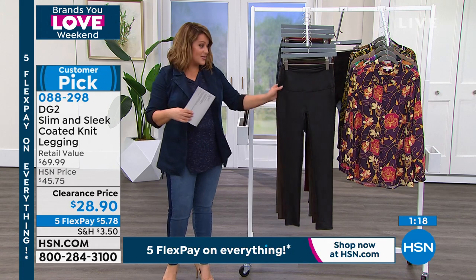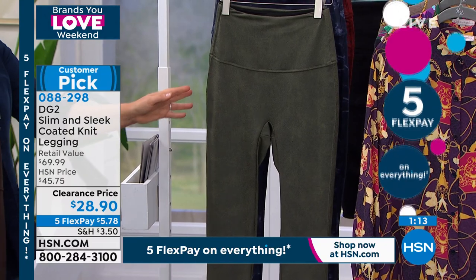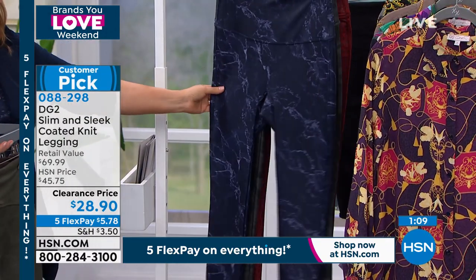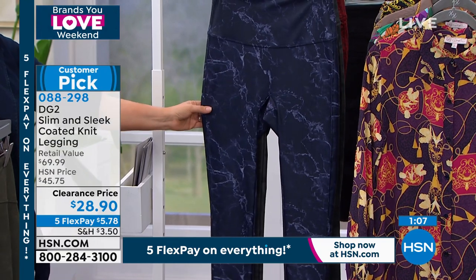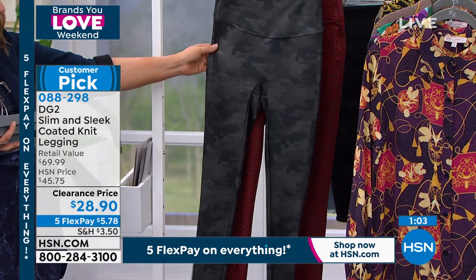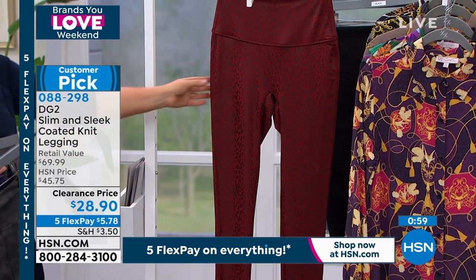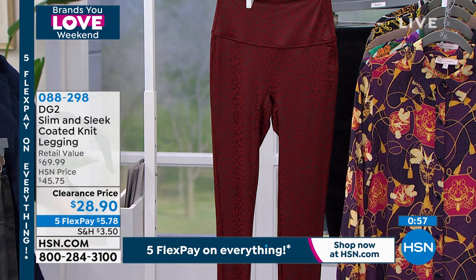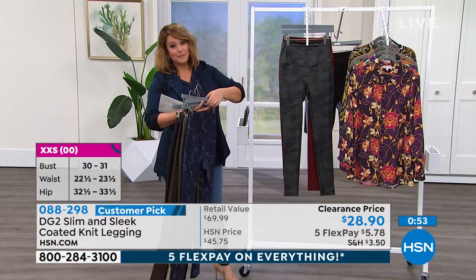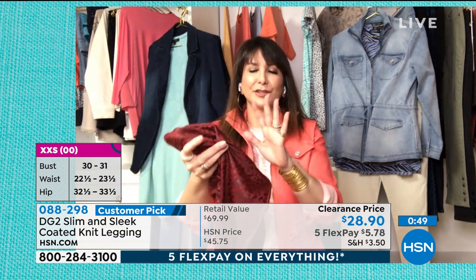Maybe you can buy one of the solids — we've got the black, the espresso. If you want the olive, you've got to be ordering right now. And then you can buy one of the fun prints. For me personally, I am obsessed — look at that navy marble. Look at the gray camo; that is as cool as it gets. And then how could you even resist the wine leopard? Good luck — that's going to be the hardest thing you have to do is decide which one you want. It's personality plus in those patterns. These are keepers.